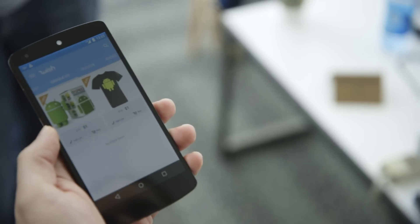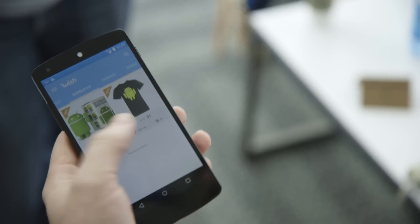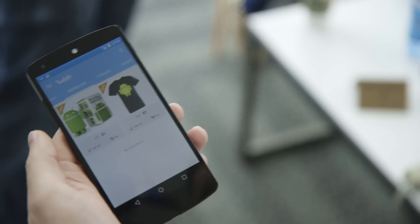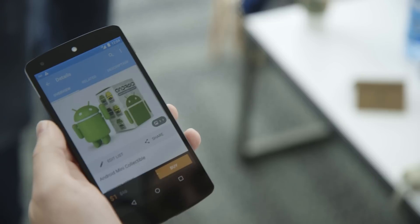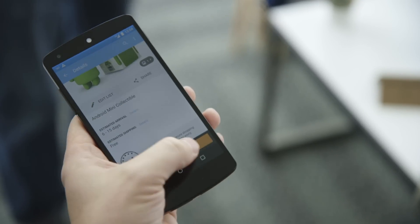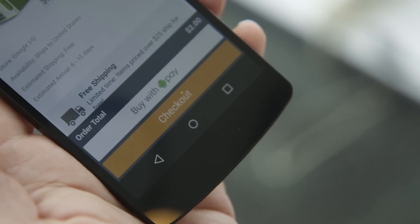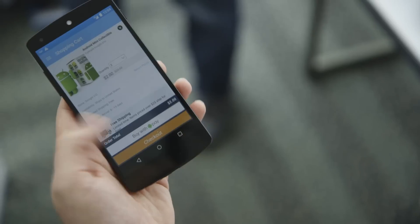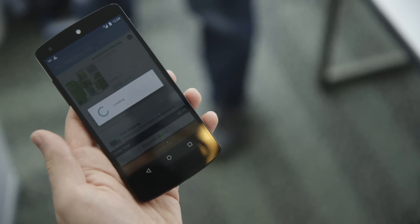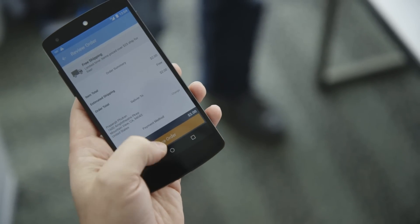Besides soda, you can also buy things inside of applications. So here we are using Android Pay inside the Wish app. These are two things that are actually here at Google I/O — T-shirts and Android toys. So say I like this and I want to buy it. There's this new button here called Android Pay, and I'm just going to buy it and it goes straight to my account.